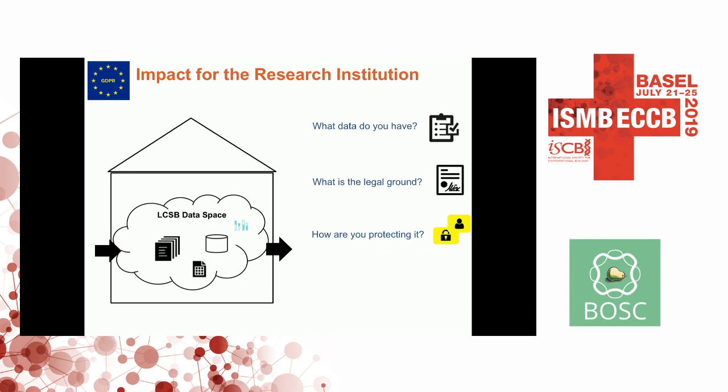So what does that mean for a research institution? When the dreaded GDPR audit comes, the institute will be asked these questions: What human data do you have? For that, you need to know which groups have which data and so on.